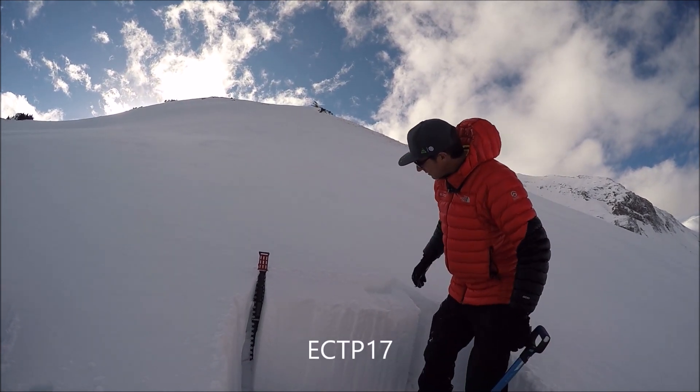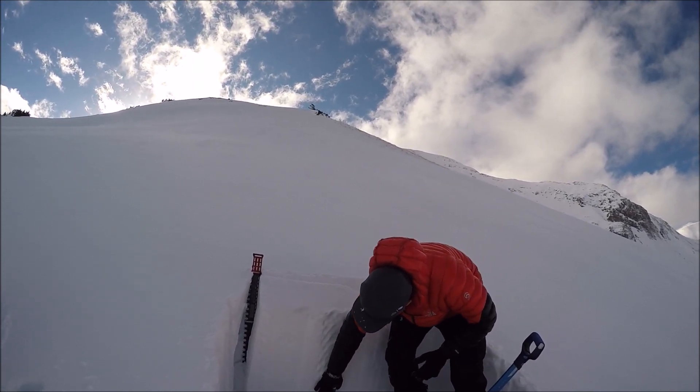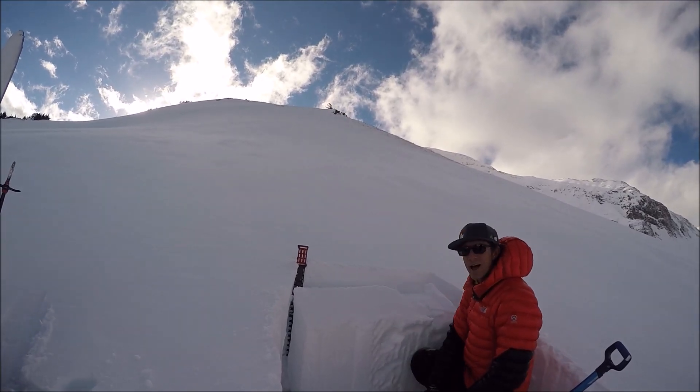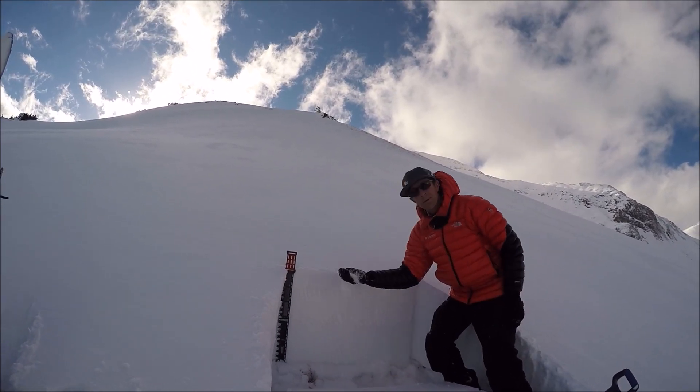This slab is all since Halloween. Pencil hard down at the bottom of this slab, and underneath it, lo and behold, the early season depth hoar.